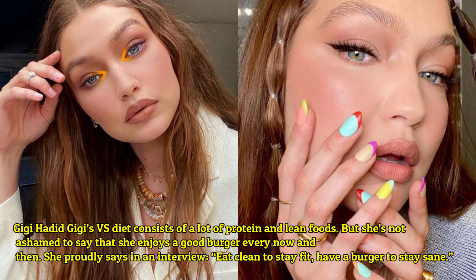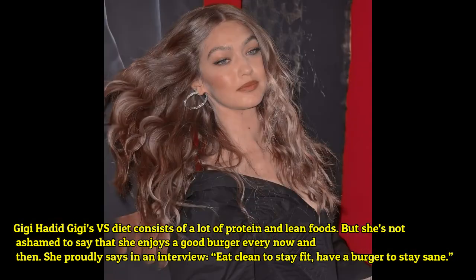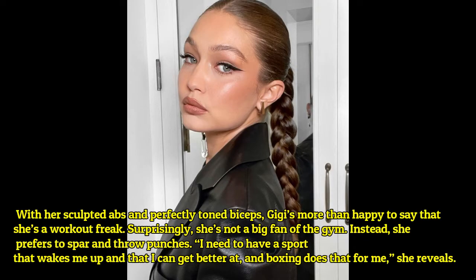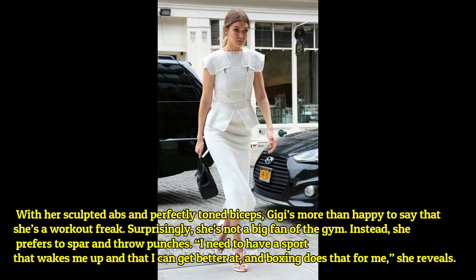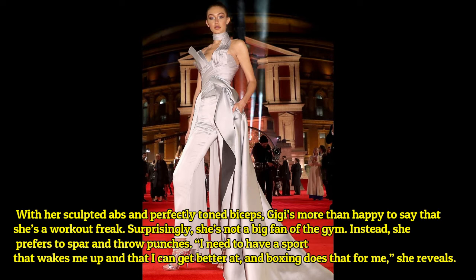Gigi Hadid's diet consists of a lot of protein and lean food, but she is not ashamed to say that she enjoys a full burger every now and then. She proudly says in an interview: 'Eat clean to stay fit, have a burger to stay sane.' She also reveals: 'I need to have a sport that wakes me up and that I can get better at, and boxing does that for me.'